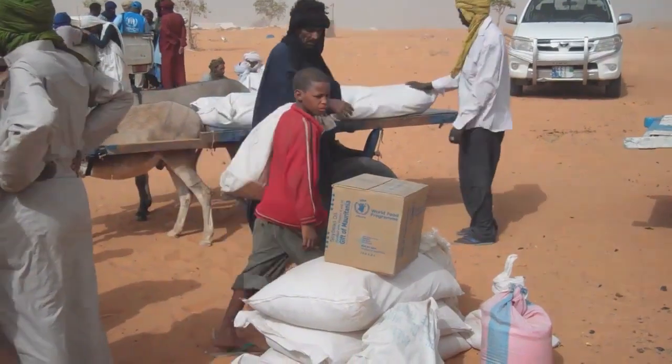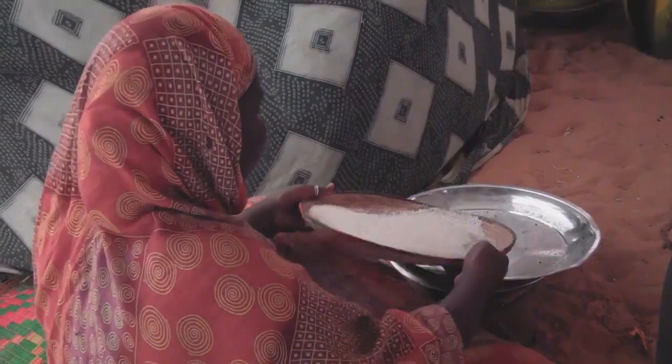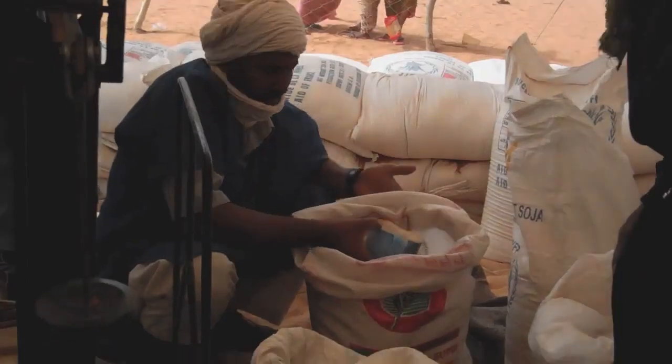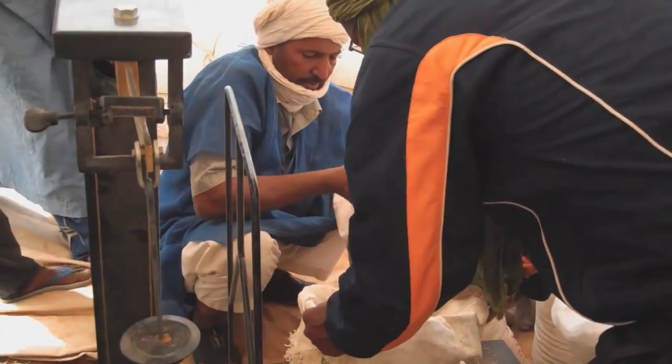Families like Ali and Fatima's are surviving on food provided by the World Food Programme. At a distribution center, food is handed out to around 10,000 people. Each one receives rice, beans, salt, sugar, and oil — enough to get them by for a few weeks.